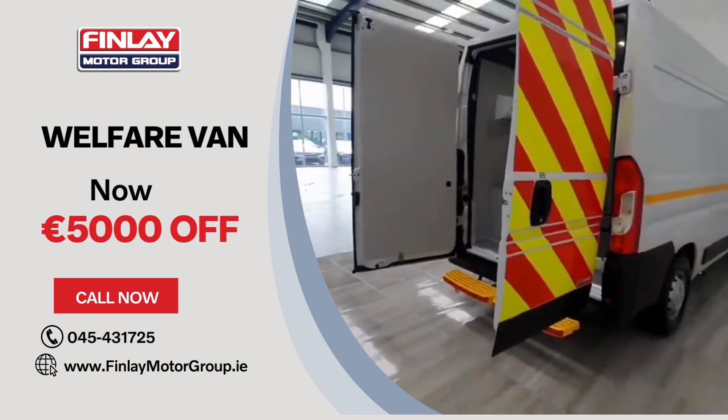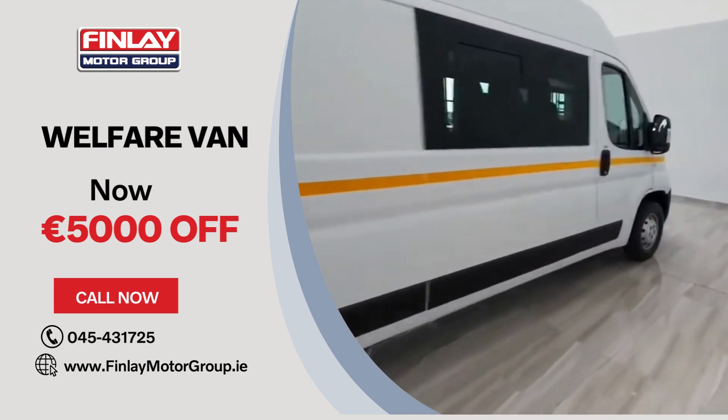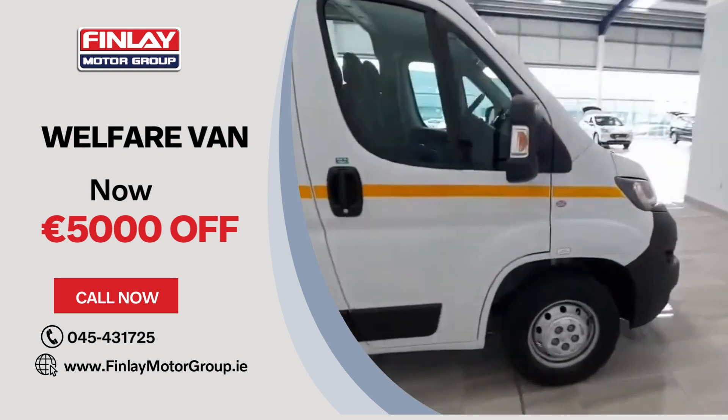This vehicle is in stock and available for immediate delivery. For any more information, please don't hesitate to give us a call on 045 431 725.